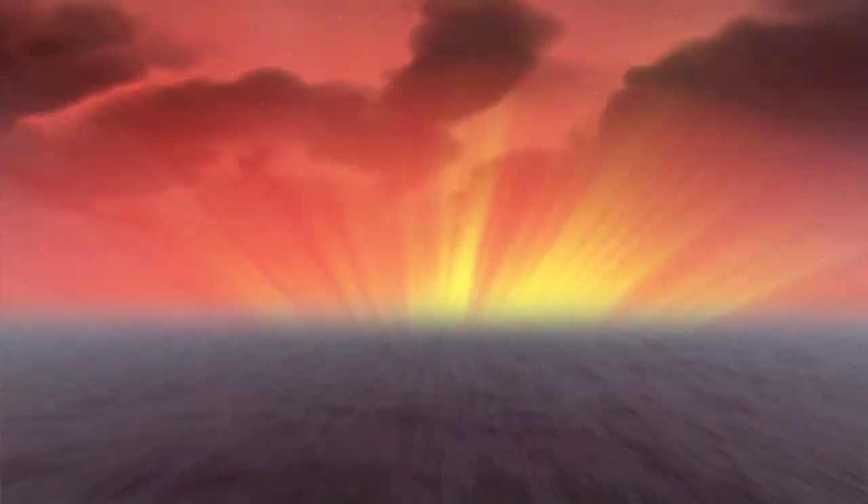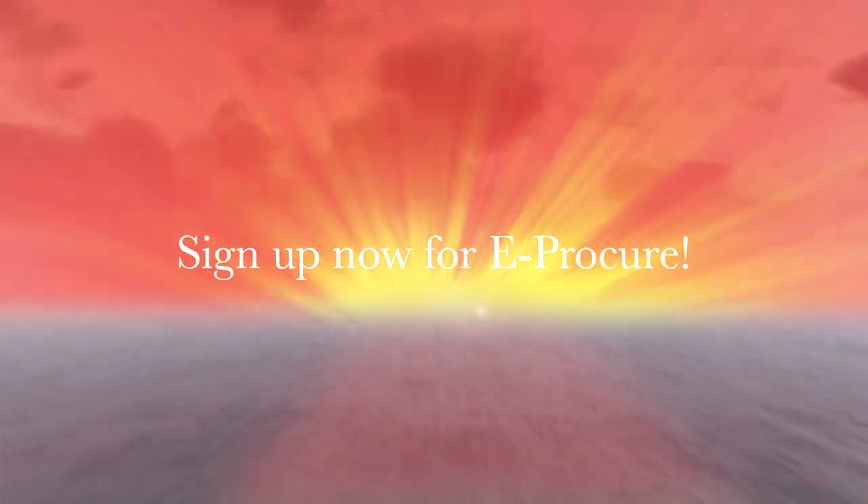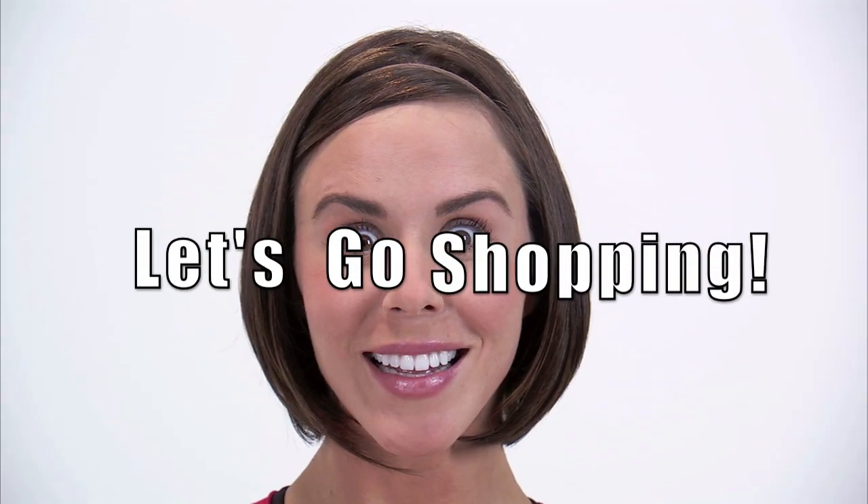So are you ready to live the good life miles away? Simply sign up now for an eProCure account and let's go shopping!